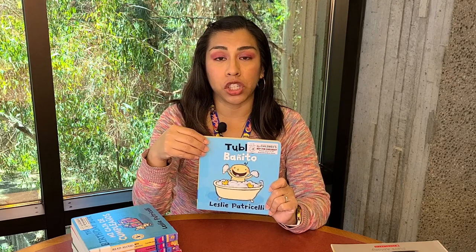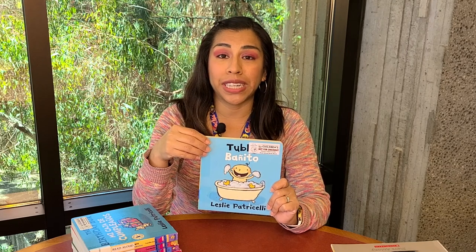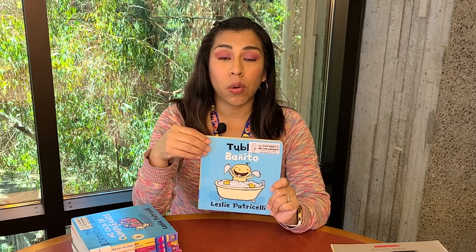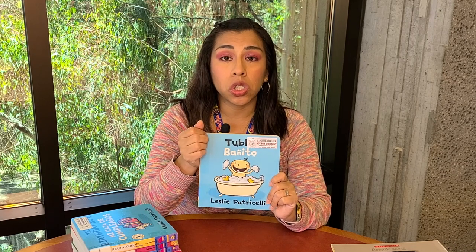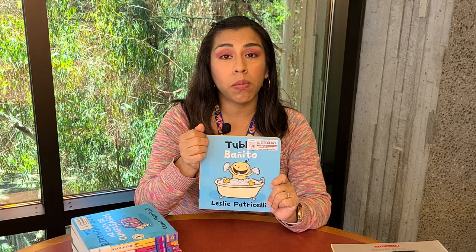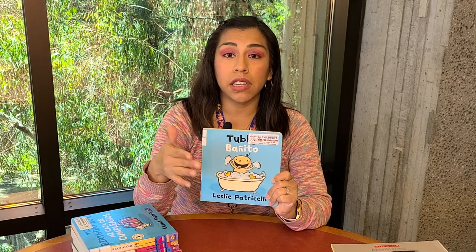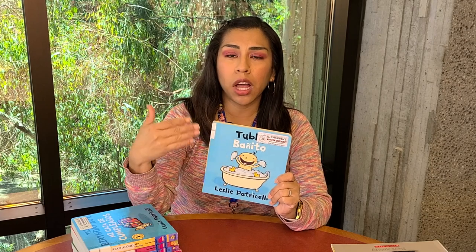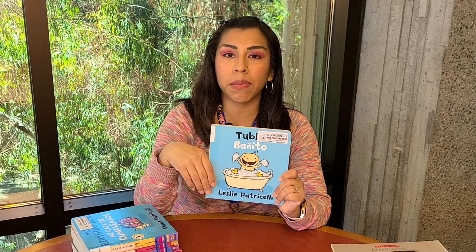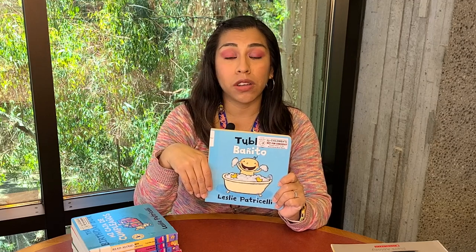That's my favorite version because I can read to my daughters in English and then in Spanish as well. It's also good if you're trying to learn a little bit of Spanish or teach your children Spanish. The bilingual books are great because you can follow sentence by sentence the English with the Spanish translation, and it helps you decipher what some of those words mean.